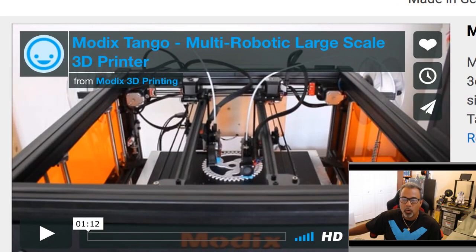Modix Tango, which they call a multi-robotic large-scale 3D printer, is still the same Modix V60, their large-scale 3D printer. It's just the multi-robotic part — which they call Modix Tango — is an extra extruder. That extra extruder is able to independently print separately or together with the other extruder. Hence the term Tango.